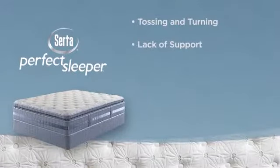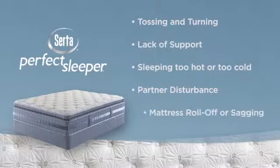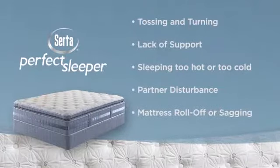lack of support, sleeping too hot or too cold, partner disturbance, and mattress roll-off or sagging.